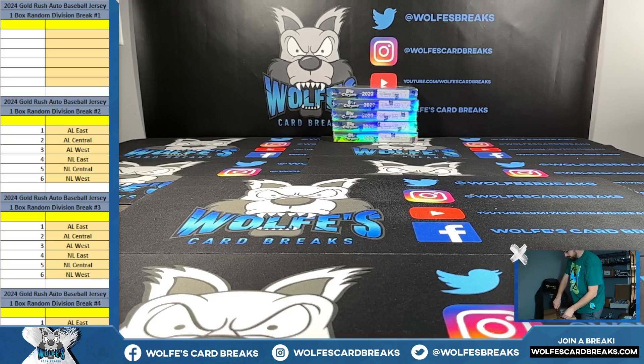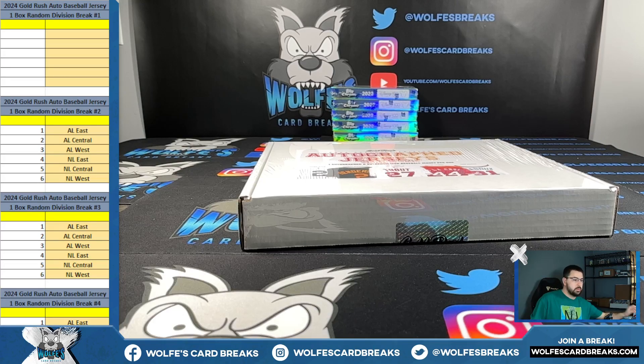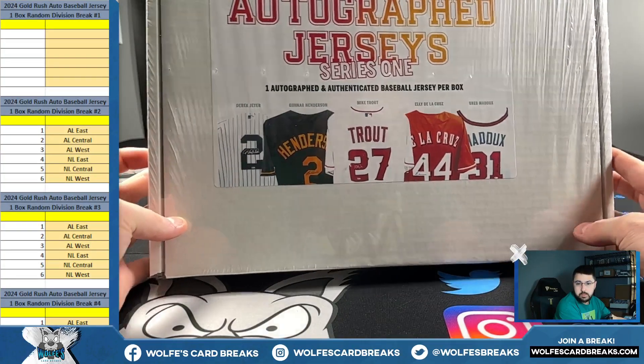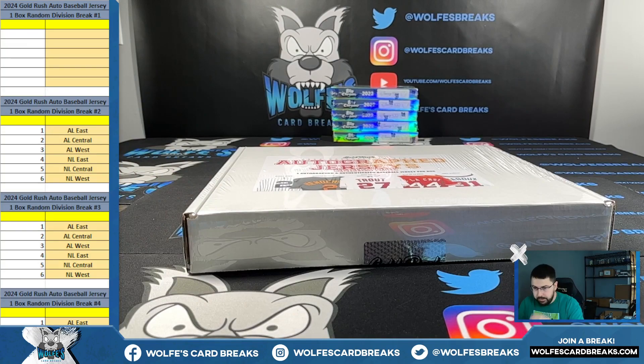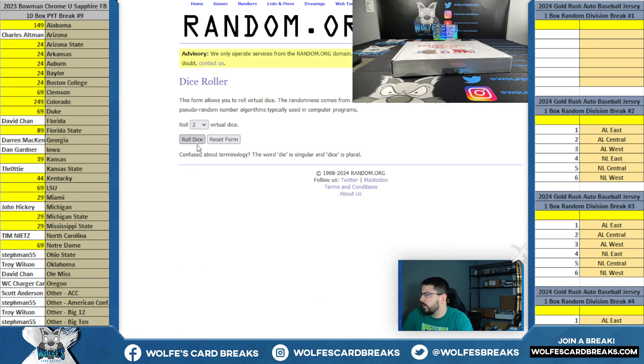You'll be running divisions, personals, whatever you guys might be interested in on these. The checklist is available on the website — it's one of the photos — so you can take a look there and see if you like some of those names for potential pulls. There are some good ones on the front of the box for sure. It's random up on the names, random up on the divisions. I think this was $28 on the website. Names there, divisions here, random up both, match them up.